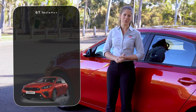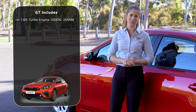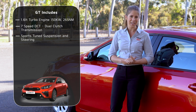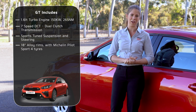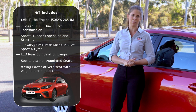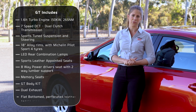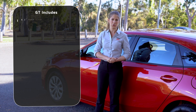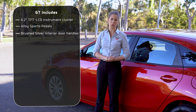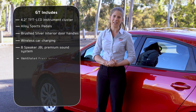And what do you get if you go for the GT? You get a 1.6-litre turbo engine with 150 kilowatts and 265 newton metres of torque. It's a seven-speed dual clutch transmission with sports-tuned suspension and steering. 18-inch alloy rims using Michelin Pilot Sport 4 tyres, LED rear combination lamps, sports leather appointed seats, an eight-way powered driver's seat with two-way lumbar support, a memory system for two drivers, a GT body kit, dual exhaust, a flat-bottom perforated leather sports steering wheel, a 4.2-inch TFT LCD instrument cluster, alloy sports pedals, brushed silver interior door handles, a wireless car charging point, an eight-speaker JBL premium sound system, and ventilated cooling front seats.